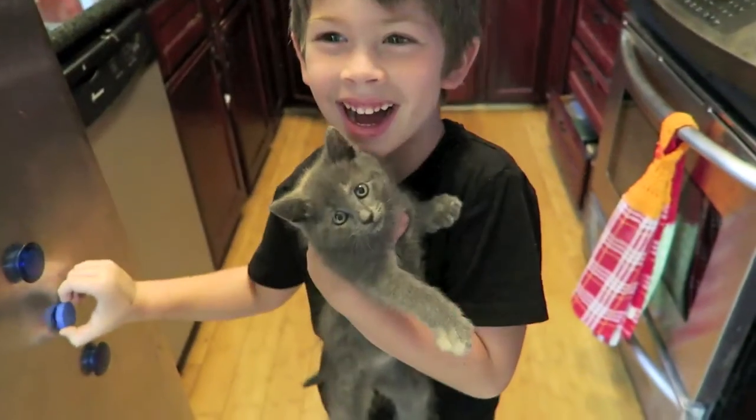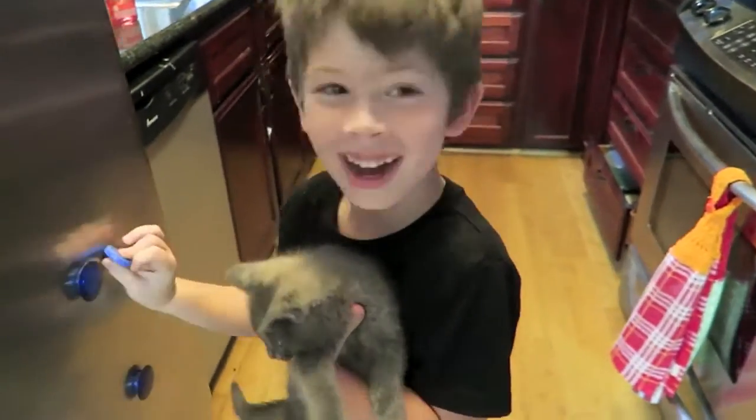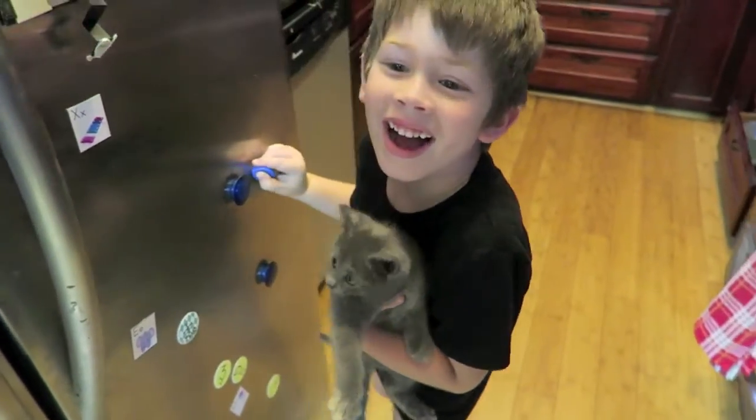Hello everybody, today is Tuesday. My phone's ringing — Mom, did you not mean to call me? Mom? Mommy? Hello? Marilyn? What are you guys doing? Why are you laughing? What if I told you I had a surprise — do you? I might!